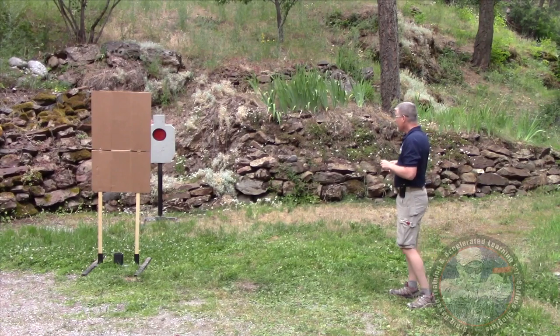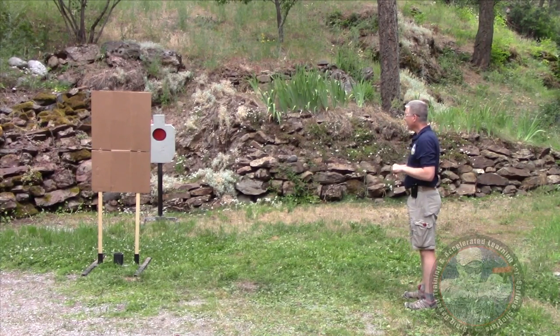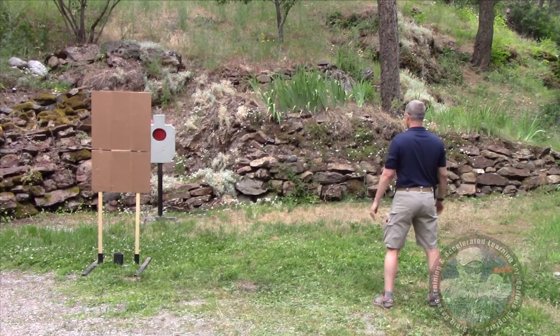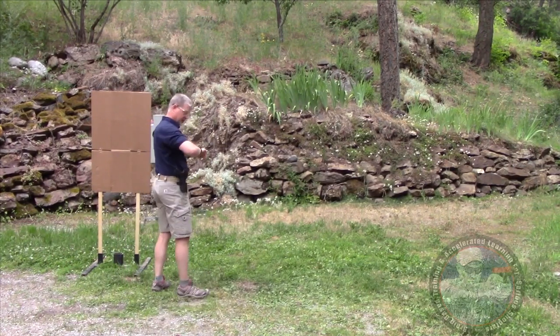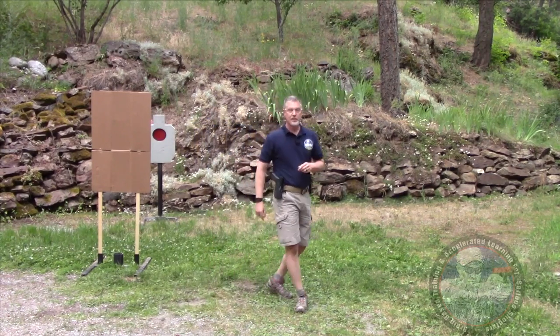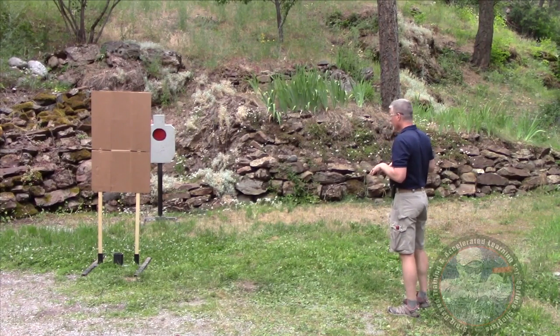Next, I'm going to run to cover, then draw and lean out and shoot the target. That was one point eight four seconds, but I ended up behind cover.